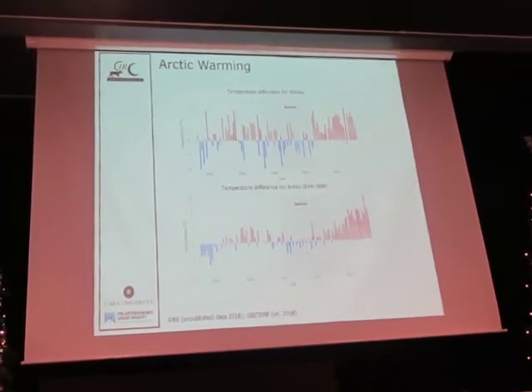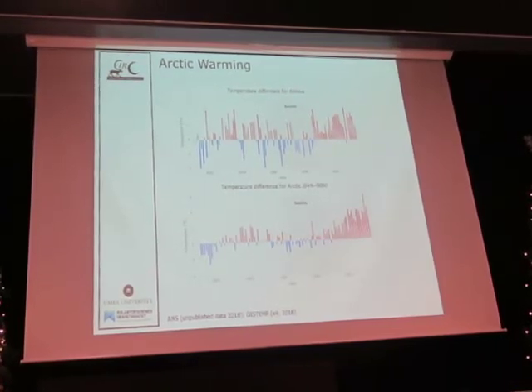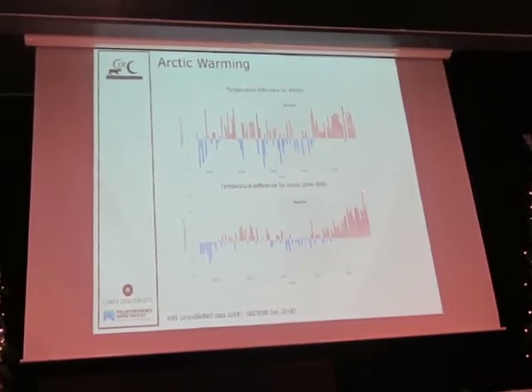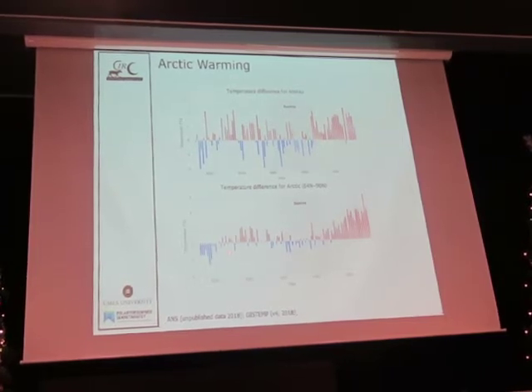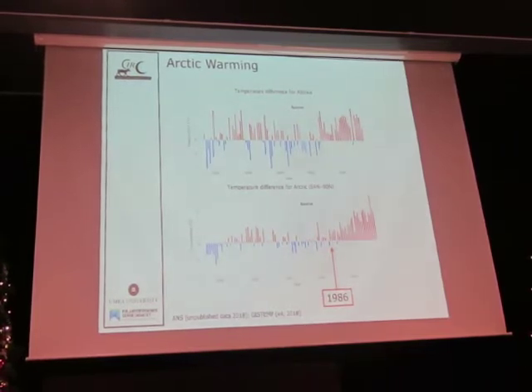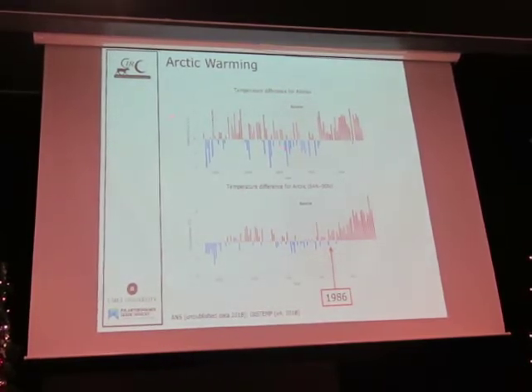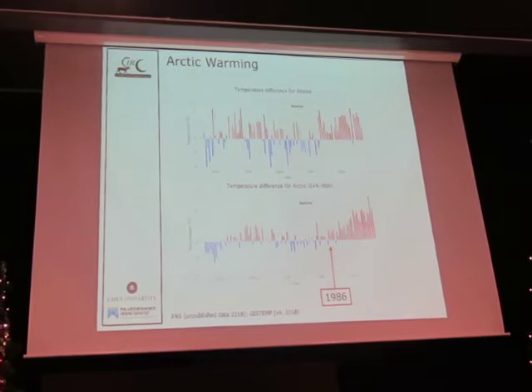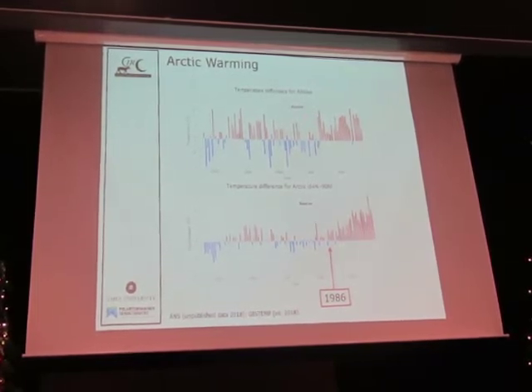You might say Abisko is just one place — how do we know it's representative of the Arctic? Here is the NASA GISTEM data set, with weather stations from across the Arctic, showing the exact same time period, 1913 to 2018. We can see cold years and warm years, but around 1986 we transitioned to every year being a warm year again. We lose those cold winters. Abisko shows more variation because it's one station, while this is an average, but the pattern is the same. Abisko is representative of what's happening in the Arctic.